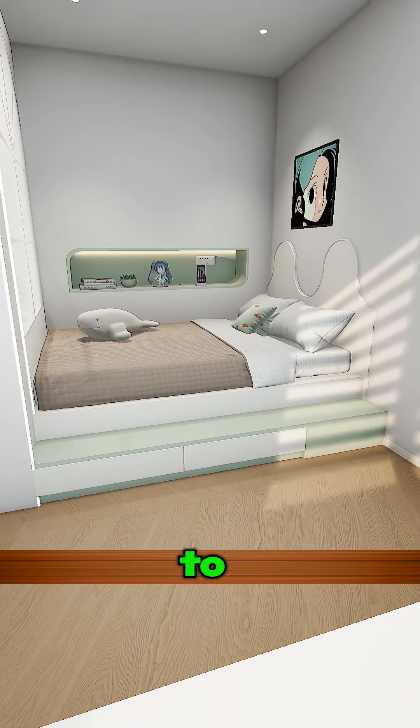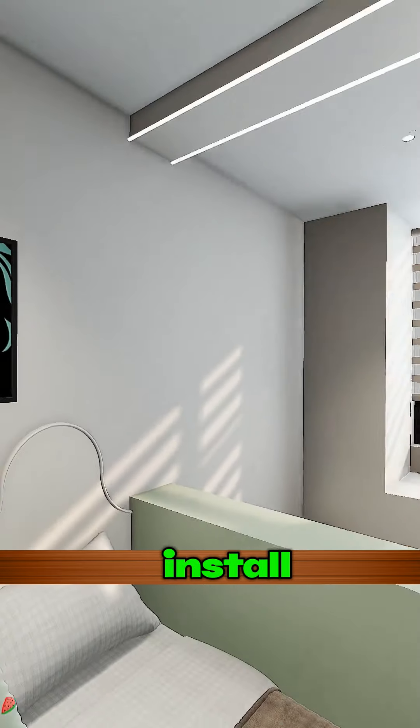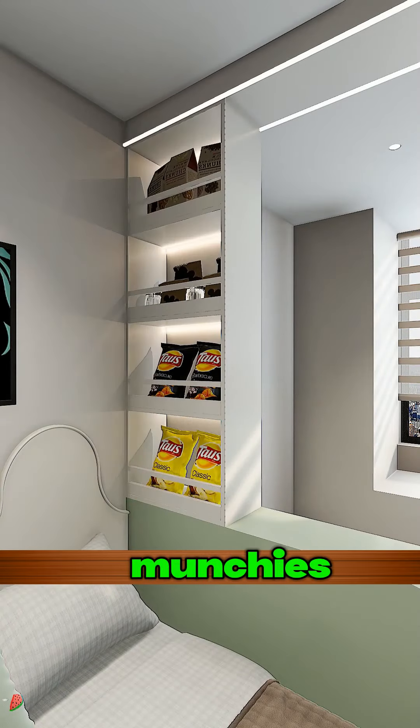Add a small step next to the bed, paired with a mini bookcase set — makes for easy book and reading material storage. Why not install a snack cabinet up top? Keep your munchies here.